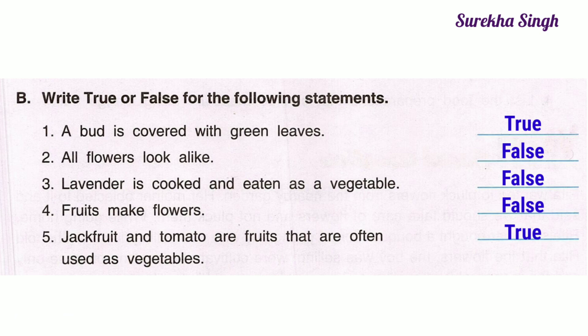5. Jack fruit and tomato are fruits that are often used as vegetables — true.